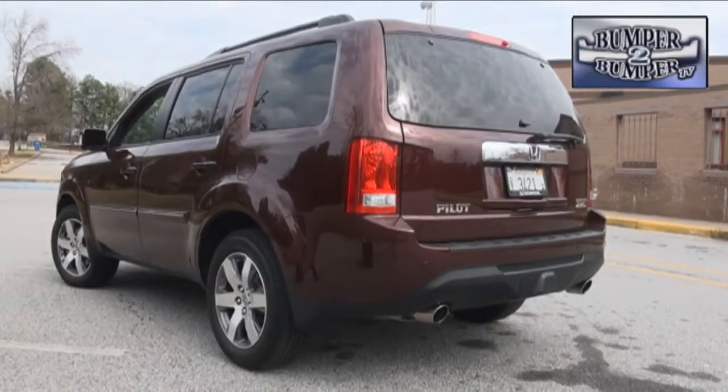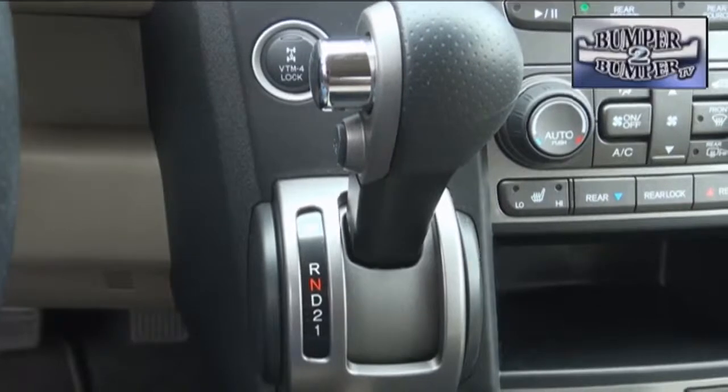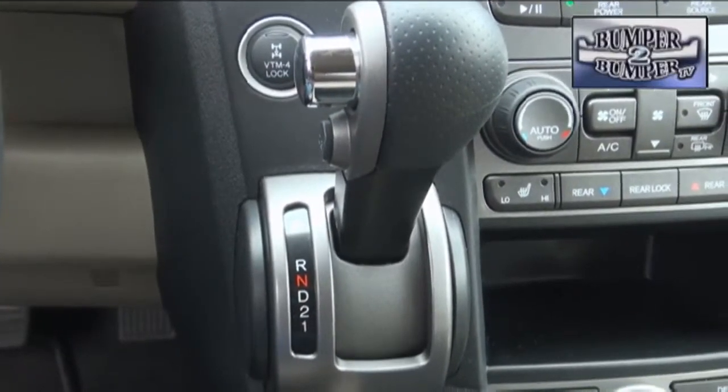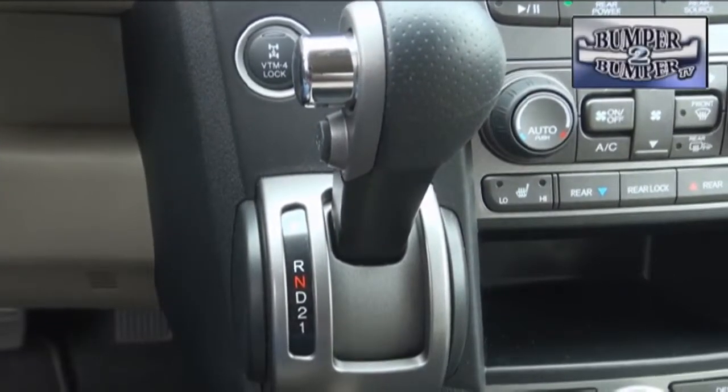The trade-off, of course, was a curb weight of a little more than two tons. Mechanically, there's been no change under the hood since 2009. There's a standard 3.5-liter VTEC V6 engine delivering 250 horsepower and 240 foot-pounds of torque that works on regular unleaded fuel. The Pilot does offer two transmission options — a five-speed and either a front-wheel or four-wheel drive setup that doesn't change fuel efficiency ratings.